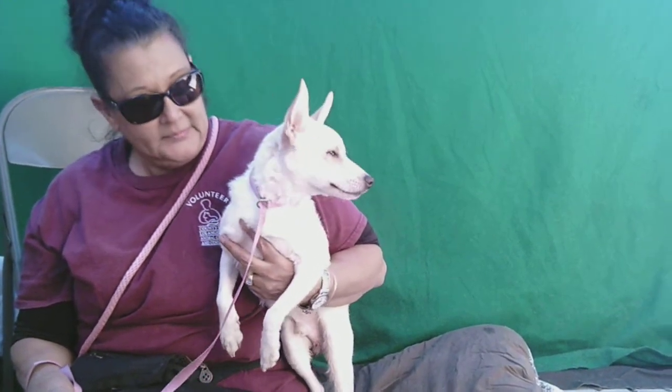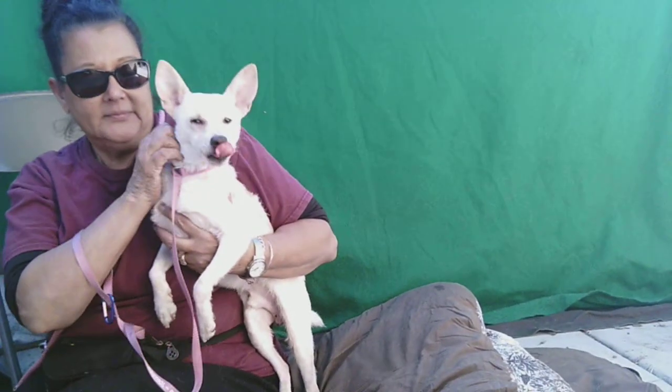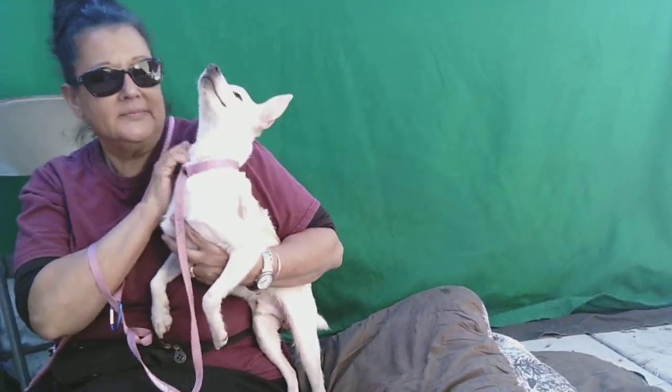Come on down and check out our friend Fly. You are just going to fall in love with him like we have, and he's just so adorable, and he's like the perfect size.